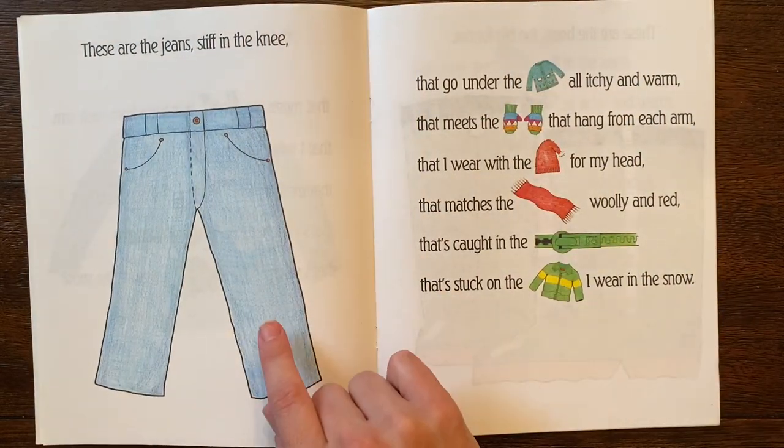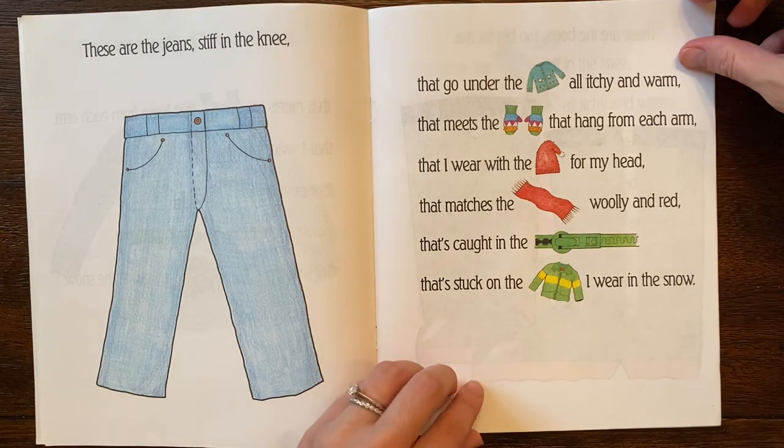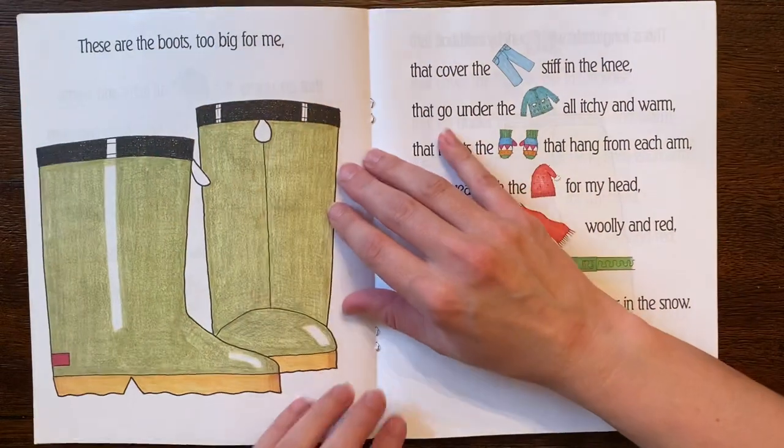These are the jeans stiff in the knee that go under the sweater all itchy and warm that meets the mittens that hang from each arm that I wear with the cap for my head that matches the scarf woolly and red that's caught in the zipper that's stuck on the jacket I wear in the snow. Oh, are you doing a better job than me reading? Let's try again.